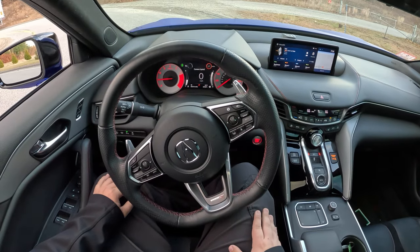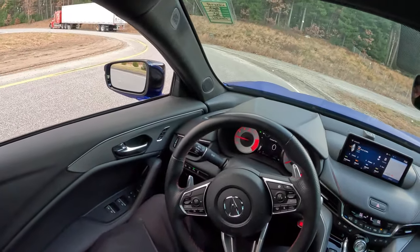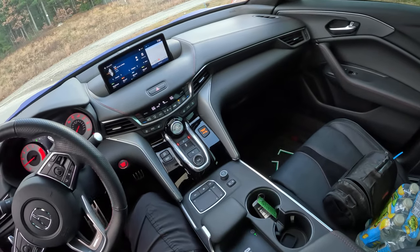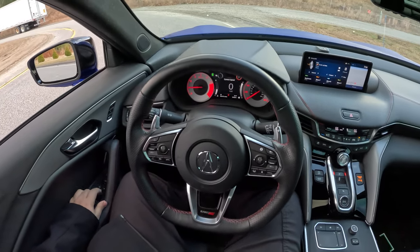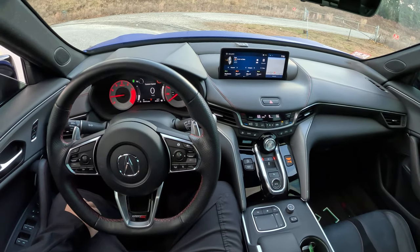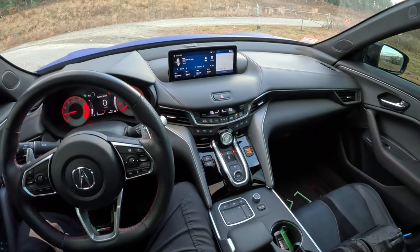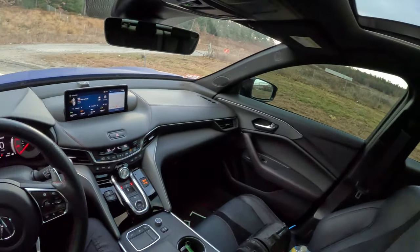I did watch some reviews on this. Matt Farah said, and it is true, that in manual mode it will auto upshift at redline. I'm okay with it in this setting. Counting your main competitors for this car: Audi S4, C43, and at the price point, this is a $60,000 Acura — it's up there in price.